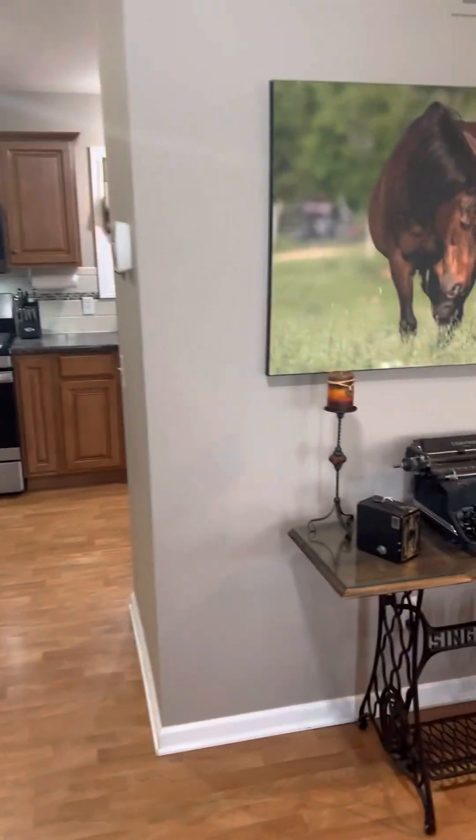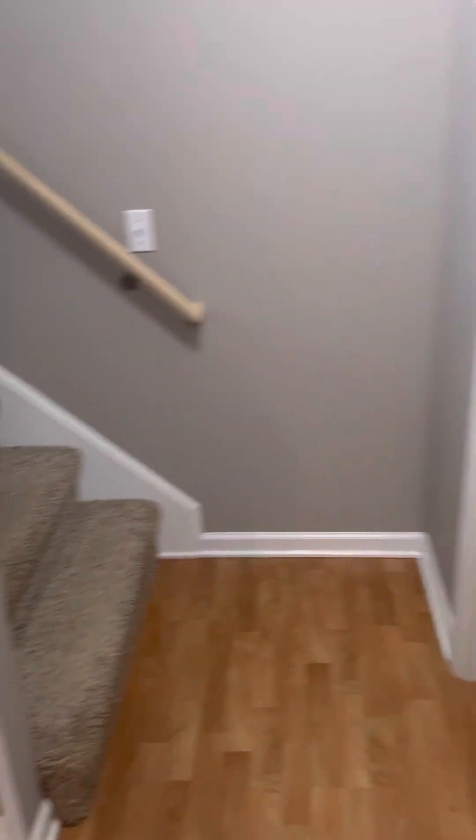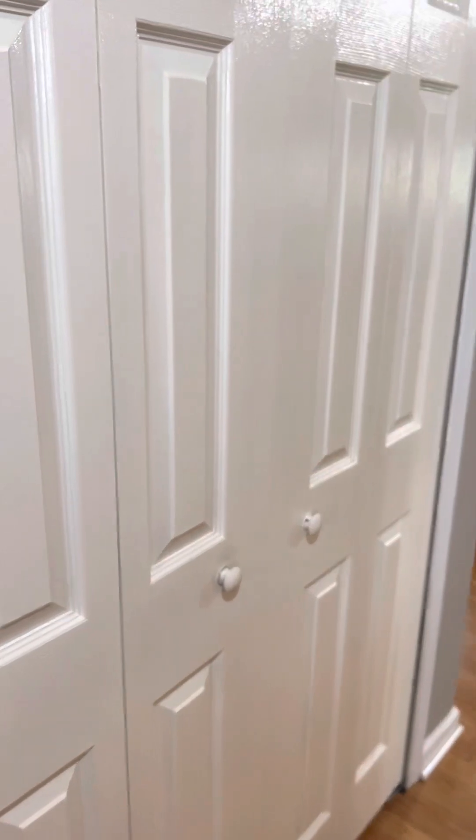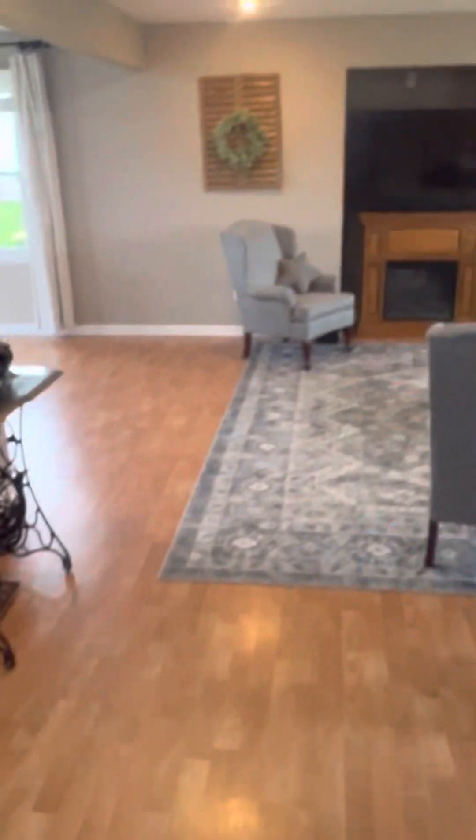We have entered the house. Here is the living room — small entryway. There's a closet here — wait, I lied, that goes to the basement. There is a double closet here to put your coats. I kind of like the way they put the staircase off to the side. And here's a half bath as you come in, right off of there.